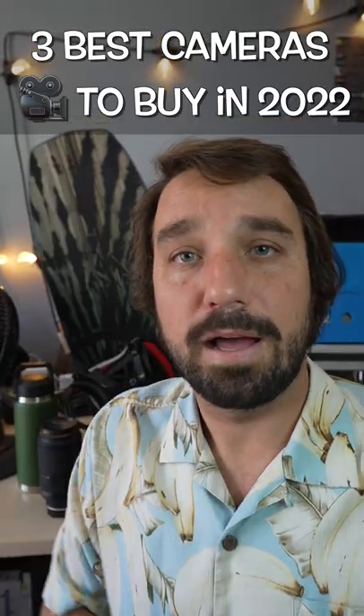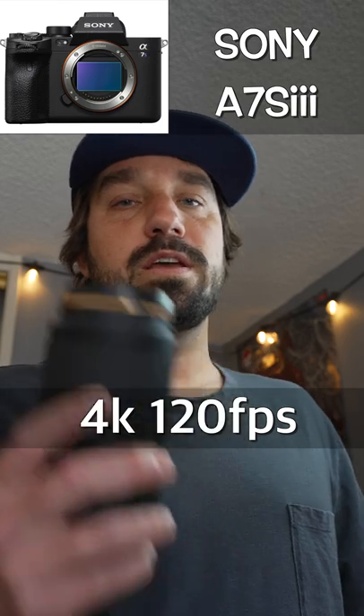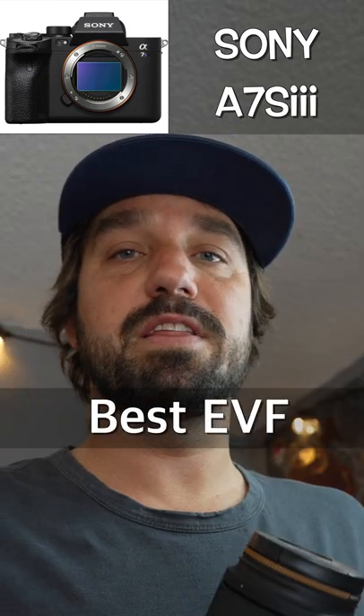Here are the three best cameras to buy in 2022. The A7S3 shoots 4K 120fps, has a flippy screen, and the best EVF in the game.